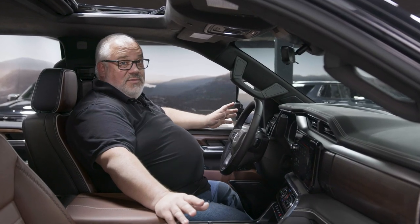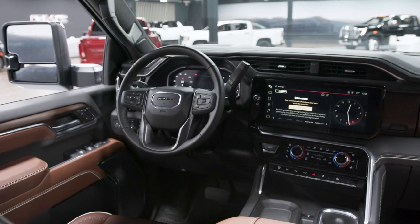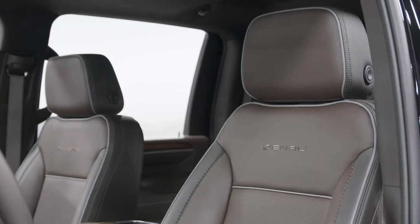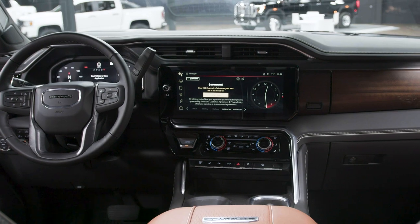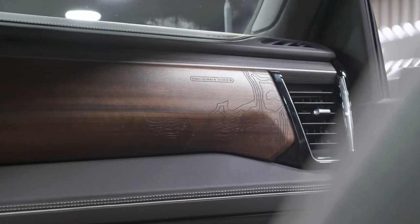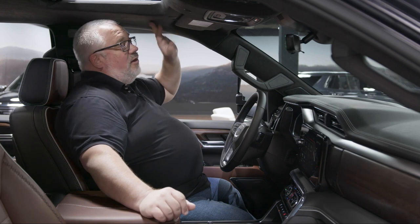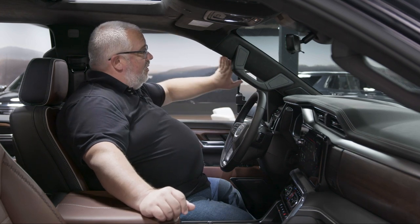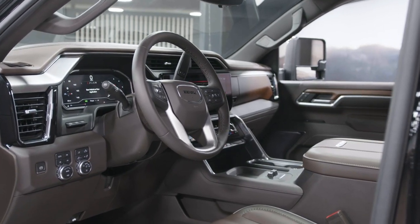In the Denali Ultimate version, it gets all of the luxury treatments. There's leather pretty much everywhere — grab handles, steering wheel, full seats front and rear, center console, and even the lower half of the instrument panel is now wrapped in leather. That wood is real wood, actually etched with the topography of Mount Denali. The headliner is micro suede, as are the A pillars and B pillars, so it's a really, really nice interior.